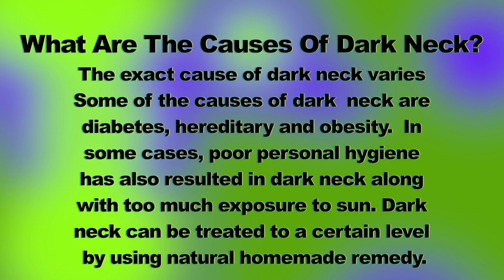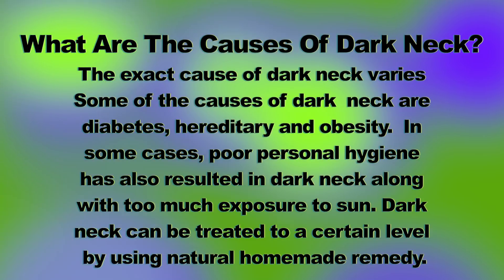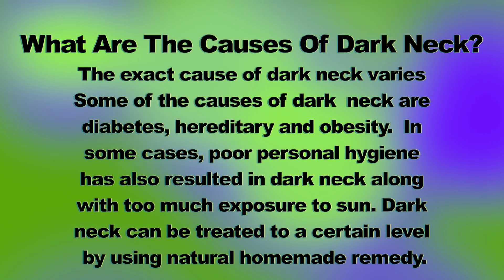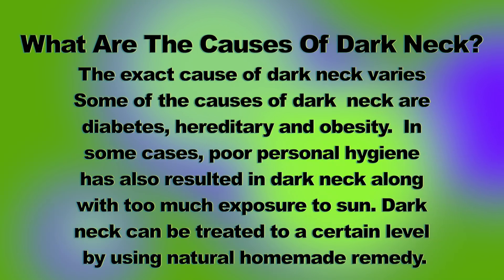What are the causes of dark neck? The exact causes of dark neck vary. Some of the causes are diabetes, heredity, and obesity. In some cases, poor personal hygiene has also resulted in dark neck, along with too much exposure to the sun. Dark neck can be treated to a certain level by using natural homemade remedies such as this treatment I'm sharing in this video.